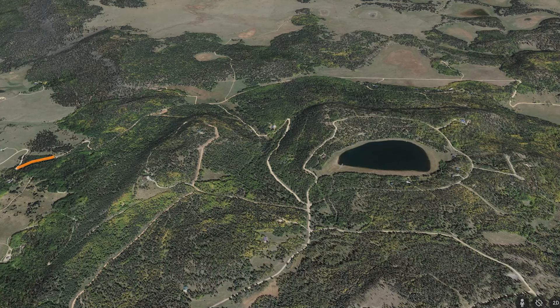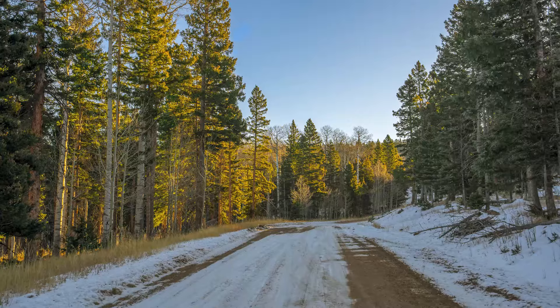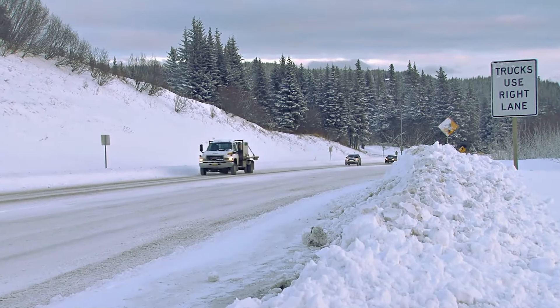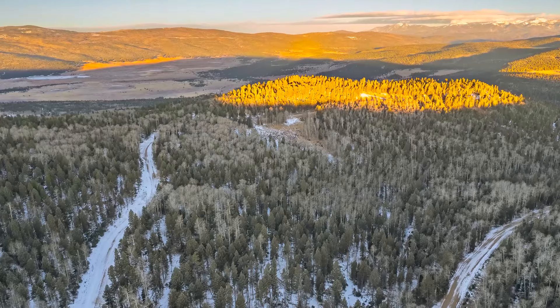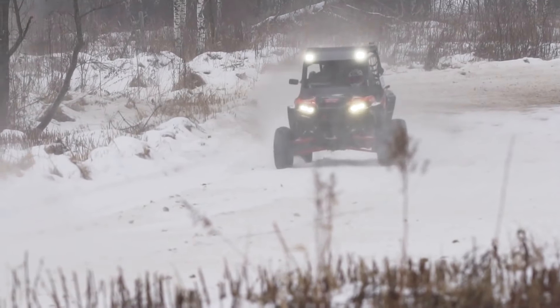The Hidden Lake subdivision is located off the state-maintained New Mexico Highway 120. The subject property is located along Mertz Place, which is a graded dirt and gravel road maintained throughout the year by the Hidden Lake Association. Because of these facts, the subdivision should be easy to access and navigate in any vehicle type. Located as it is in the higher elevation that experiences regular snowfall, however, a larger truck or off-road capable vehicle is recommended, particularly during winter months.